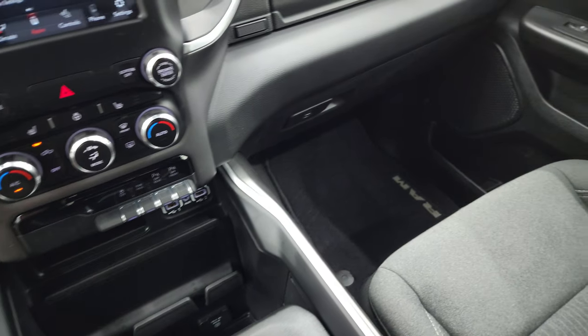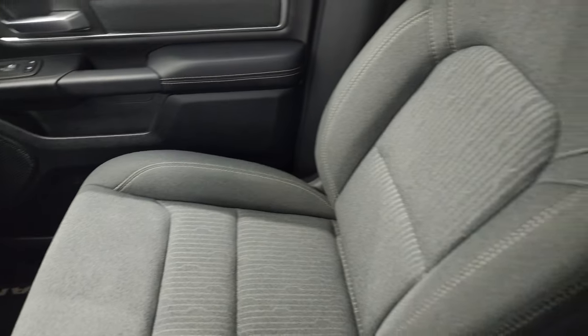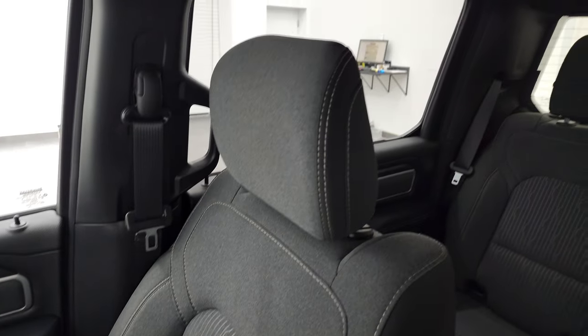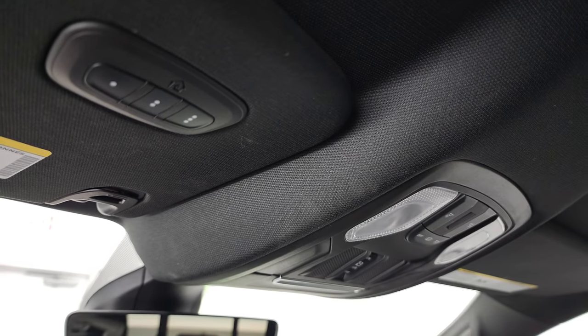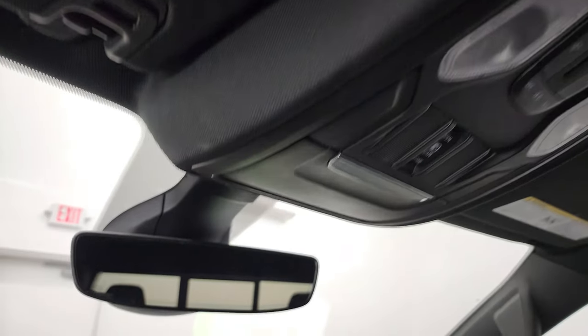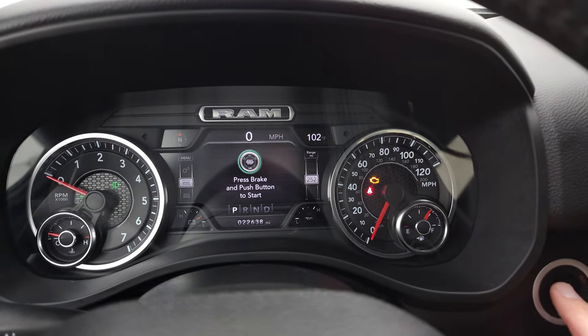Passenger side floor mat, dash, and seat are in excellent condition. This truck's never been smoked in. The headliner is absolutely perfect. You do get map lights up there, a power sliding rear window button, home link buttons for your garage door, security systems and lighting systems, and an auto-dimming mirror. We'll start it up and take a look under the hood.